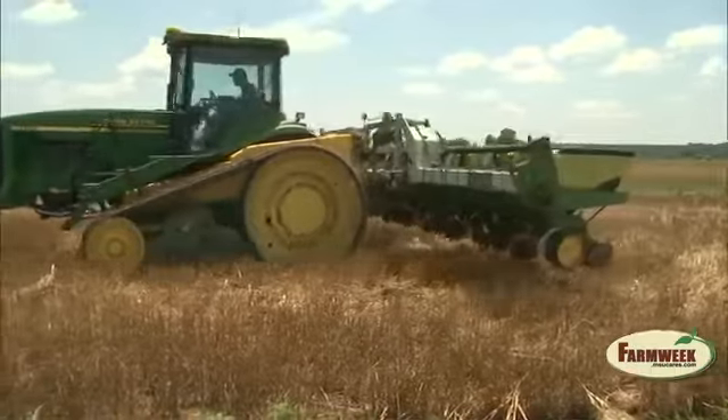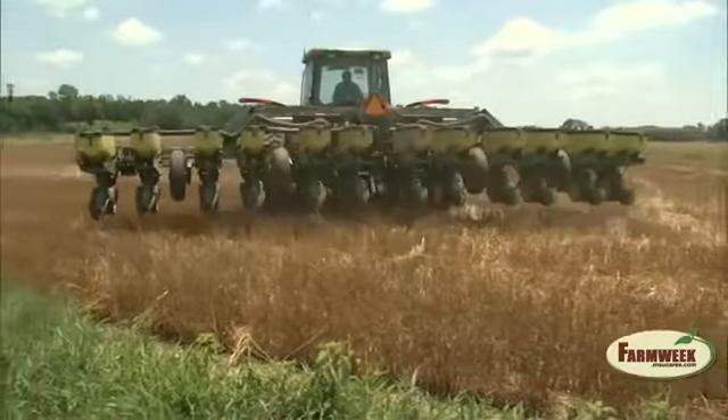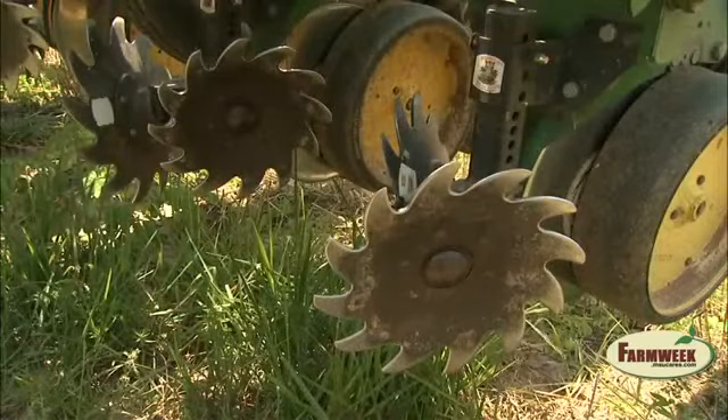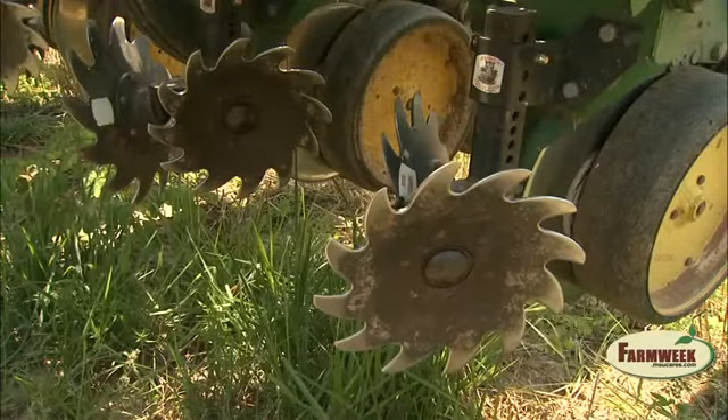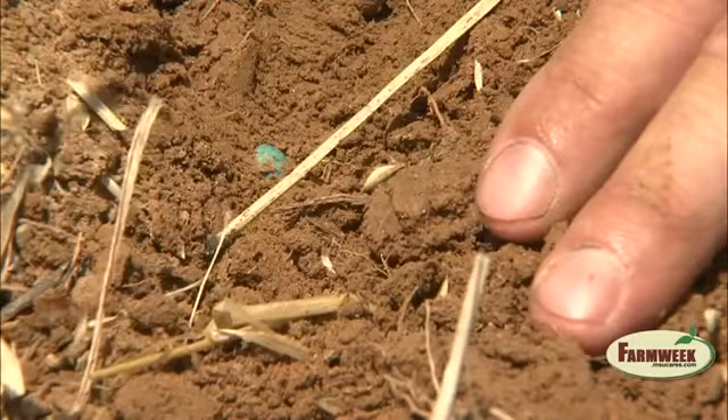As an experienced no-till farmer, Keith Morton modified the lower front edge of his planter for coming in behind wheat. He mounted residue managers or cleaners to get the stubble out of the way of the disc opener. Keith says this provides better seed-to-soil contact in the wheat stubble for the Group 4 soybeans.